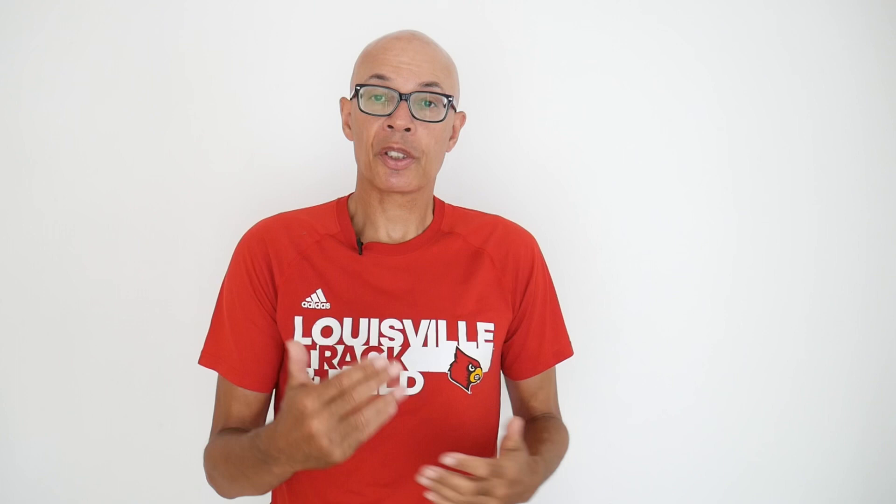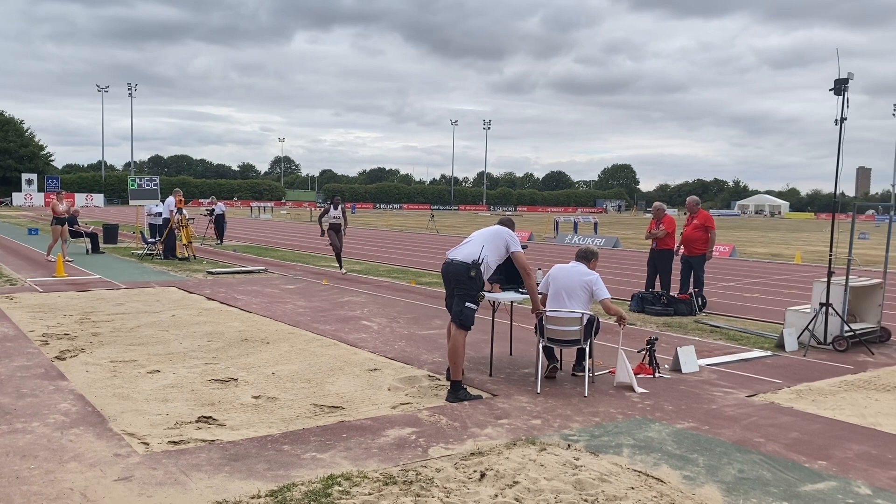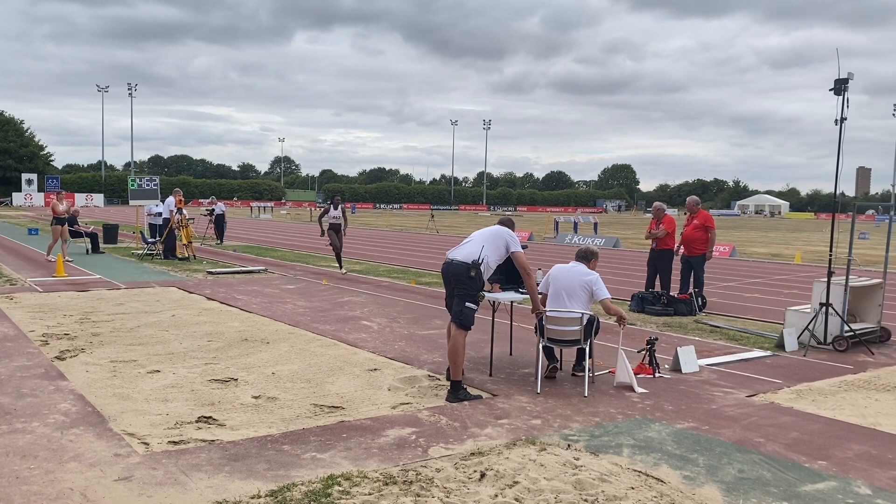I've had various statistics from my jumpers over the years for age group championships, senior international championships, British championships and so on.